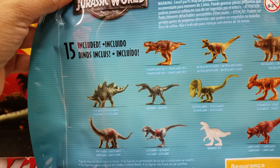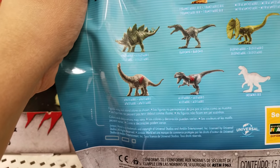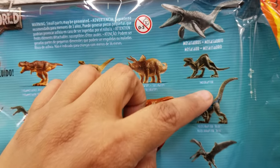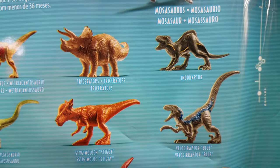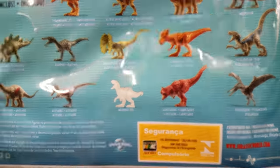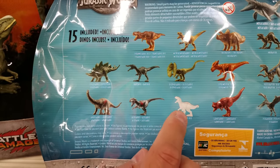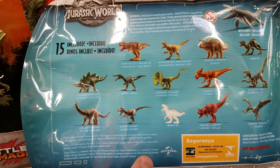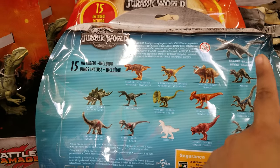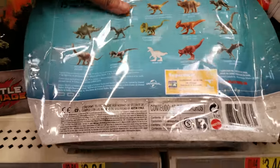We got Tyrannosaurus Rex and a lot of dinosaurs that I cannot pronounce. We got Stegosaurus, we got Triceratops. What's that one called? Endoraptor. There's a Baryonyx, there's a Dilophosaurus - these are actually found in Arizona. And then there's one I don't think I've ever heard of - like a whale-looking thing, an alligator-ish thing. These are ten dollars here, guys.